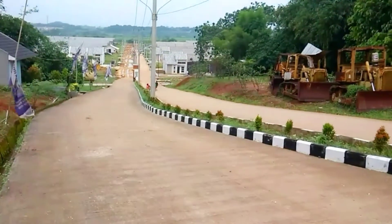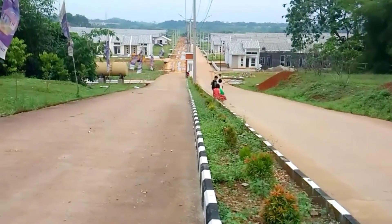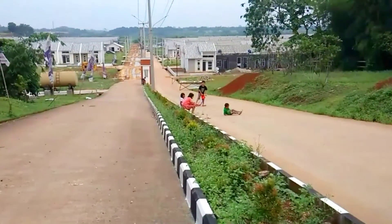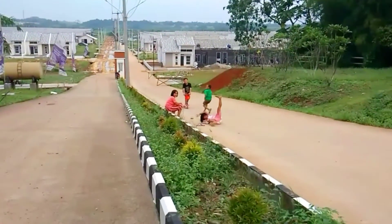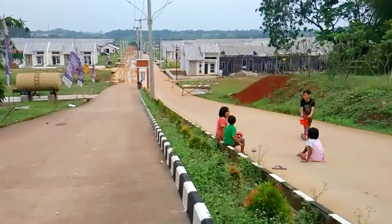Kali ini saya berada di wilayah Jonggol. Nama perumahannya Sunrise Reaper, di daerah termasuk Jelensi. Kita akan masuk ke rumahnya yang sedang dibangun. Kita akan masuk ke dalam karena jalan juga sangat mudah sekali, dan akses ke sini sangat mudah sekali dan jalannya sangat bagus.